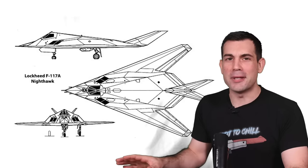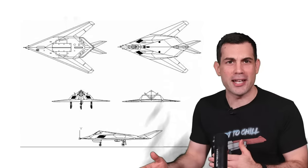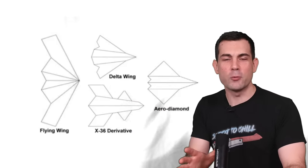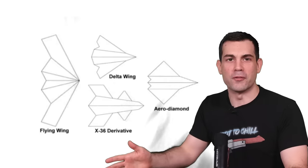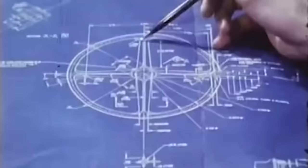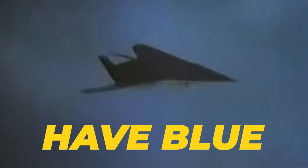Delta Wing design means that the wings are shaped like a triangle, with the leading edge forming the base and the trailing edge forming the two equal sides. Delta Wings have this swept-back appearance, so they're angled backwards from the fuselage. This was actually first seen much earlier in Lockheed's proof-of-concept aircraft called Have Blue.